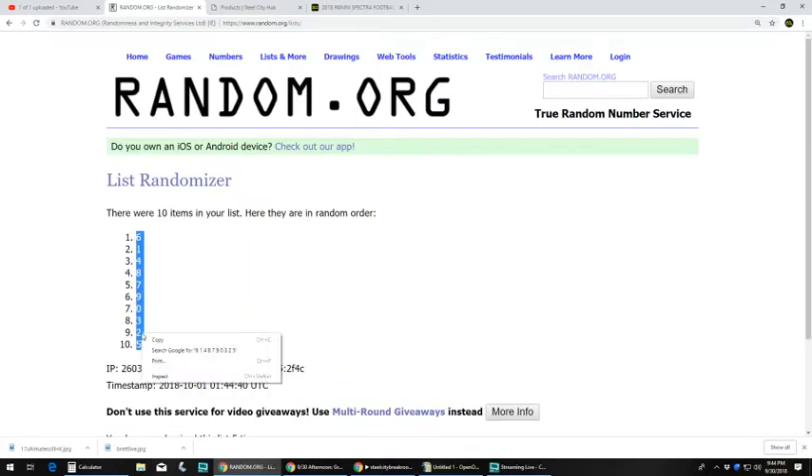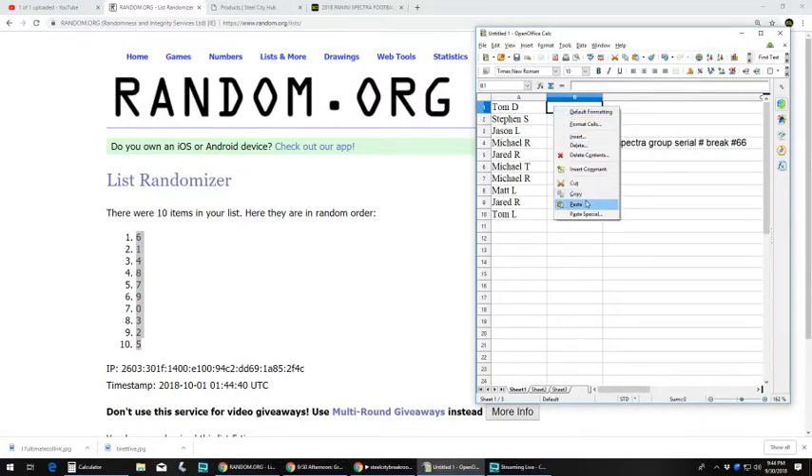Let's plug these in. Tom D with six. Stephen S with one. Jason L, four. Michael R, eight. Jared R, seven. Michael T, nine. Michael R, zero. Matt L, three. Jared R, two. Tom L, five.